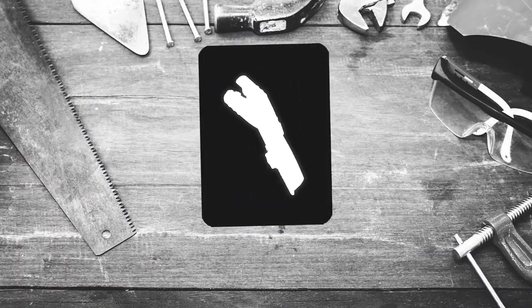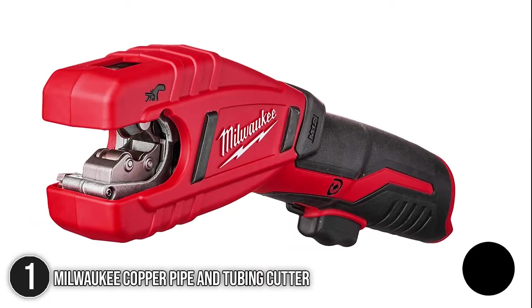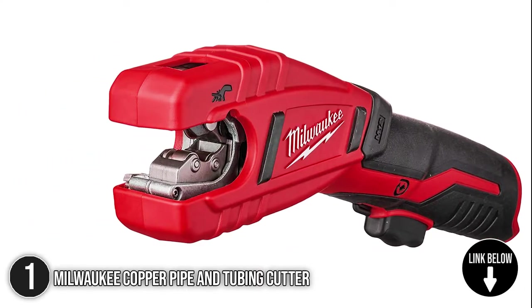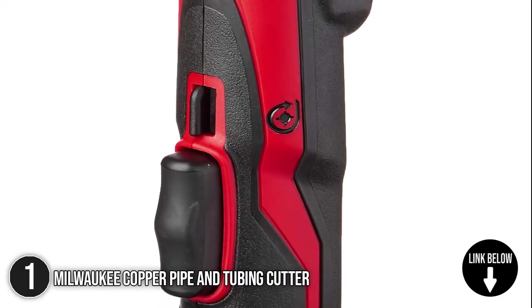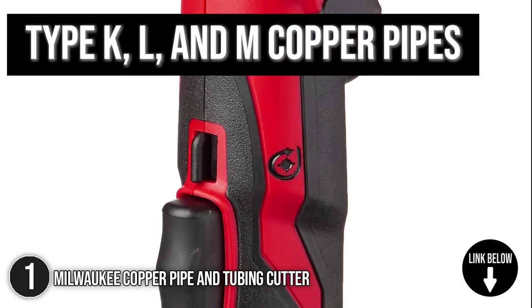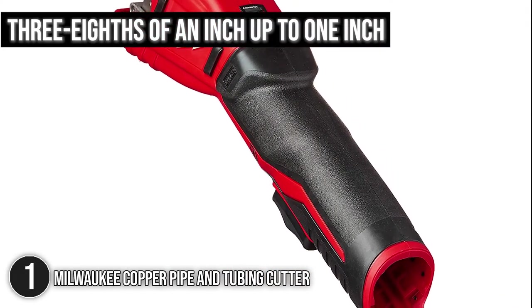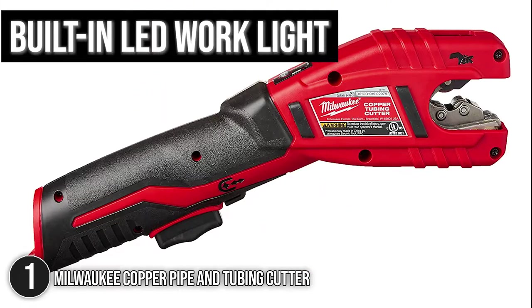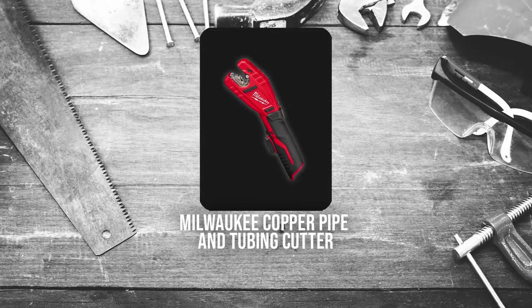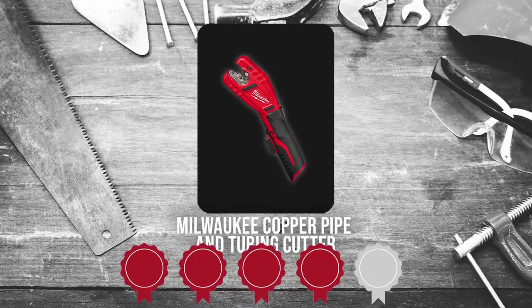The first plumbing tool on our list is the Milwaukee Copper Pipe and Tubing Cutter. This copper pipe and tubing cutter features a high-powered motor that works up to 500 revolutions per minute. This unit wraps around Type K, L, and M copper pipes and automatically adjusts between three-eighths of an inch up to one inch. For maximum visibility, Milwaukee features a built-in LED work light that illuminates the work surface. Trustedshoppingguide.com has awarded the Milwaukee Copper Pipe and Tubing Cutter a 4 badge rating.